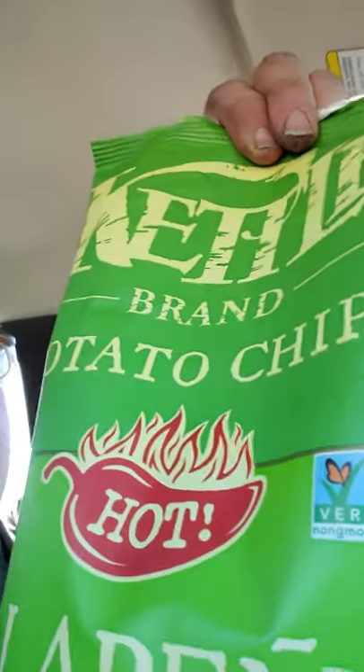I've had these in the past — these are some really good chips, I'm already going to say they're really good. Let me read some of the stuff on the back. It says: Kettle Brand potato chips — with 600 solar panels on our roof, we